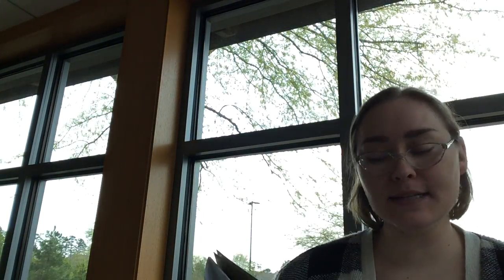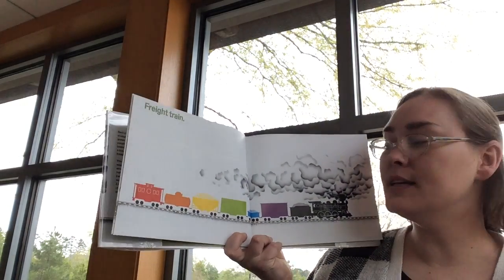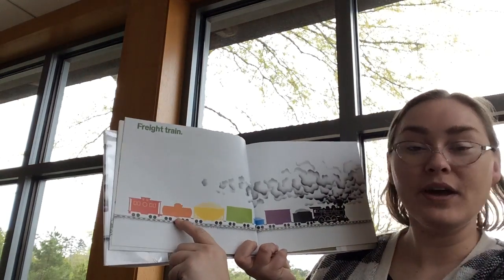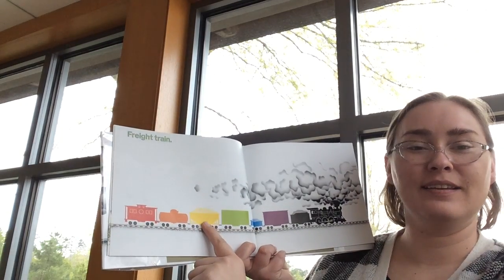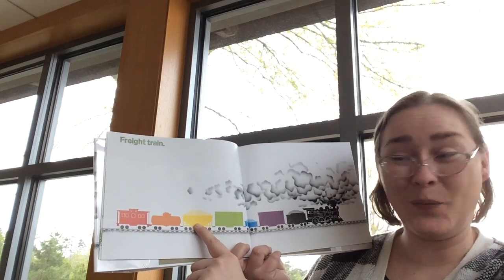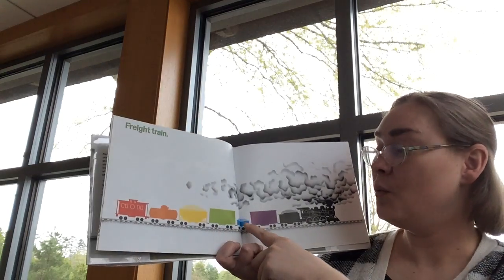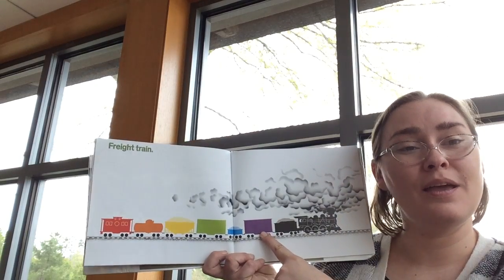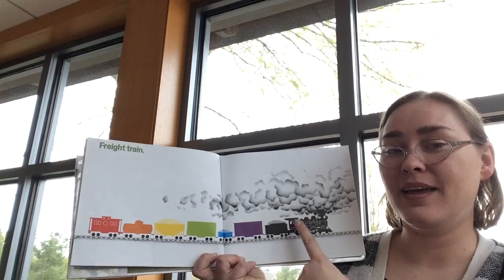This is a fun book for practicing your colors. Let's practice our colors — should we name all the different colors on this page? Let's start over here. What color is this? Red. What color is this? Orange. How about this one? Yellow. And next we have green. What's next? Blue. That's right. And then purple. And last we have black.